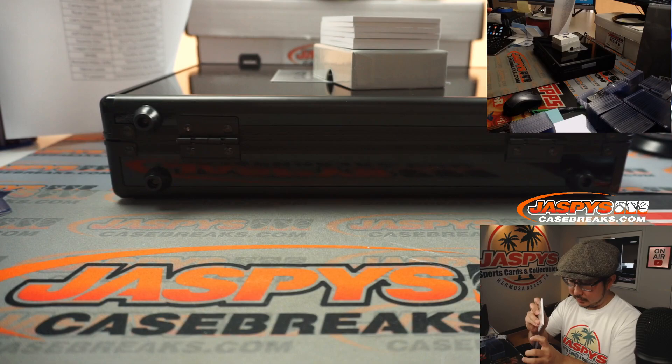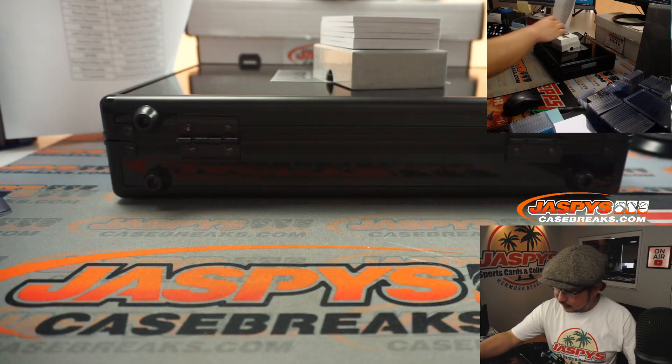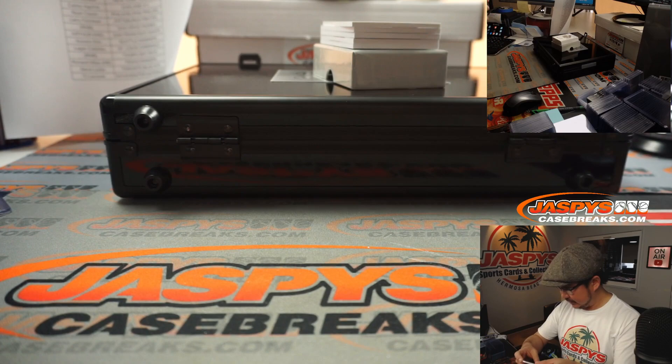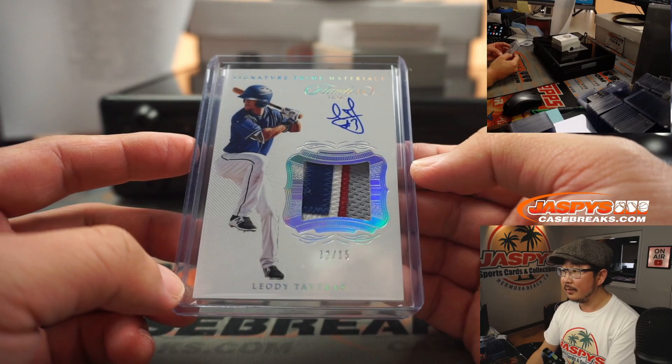We got a larger top loader here. Dodgers three — on this side is going to be for Chris Miller. We got Leody Tavares for Texas: four-color patch and on-card autograph, signature prime materials. That's a nice healthy leg kick there too. Rangers were picked up straight up by Richard Miller.